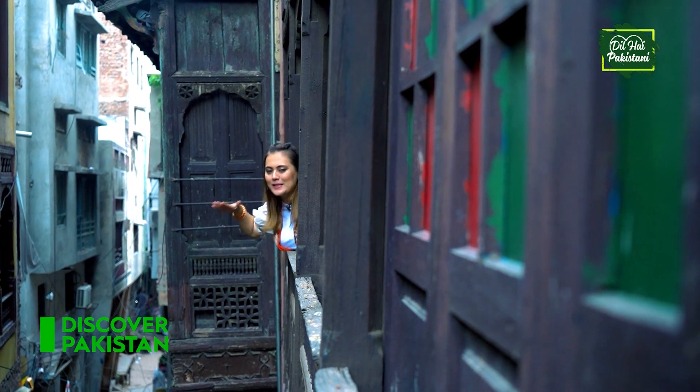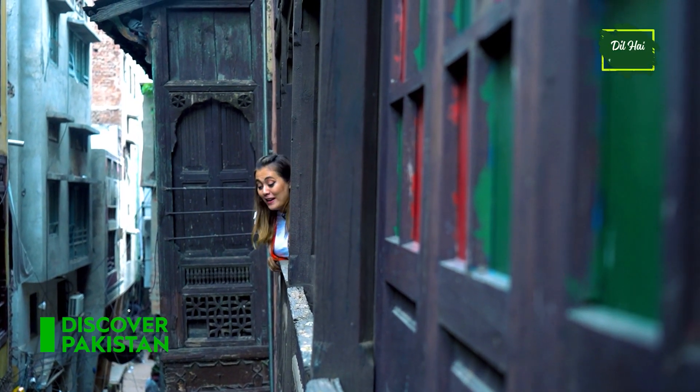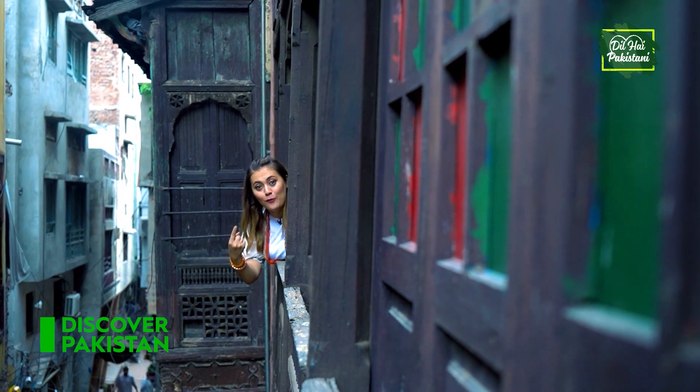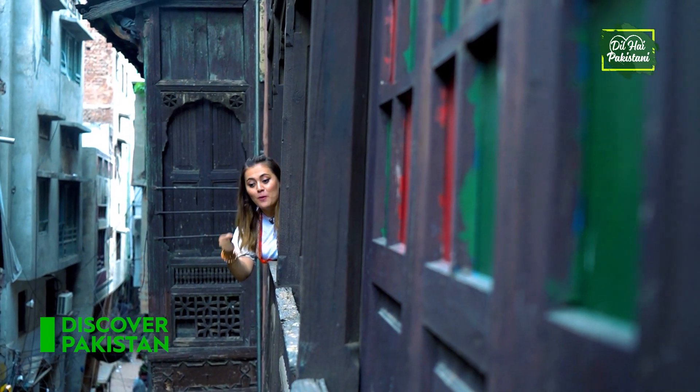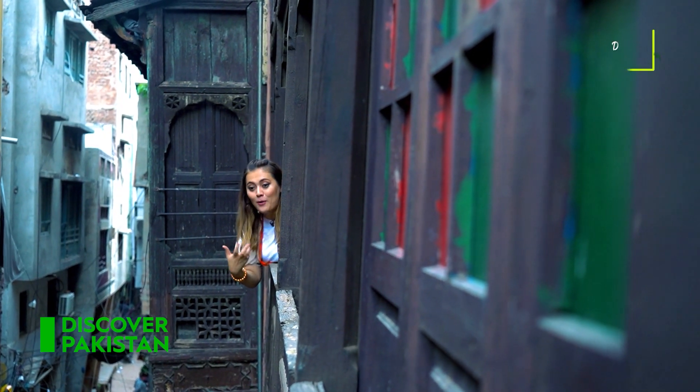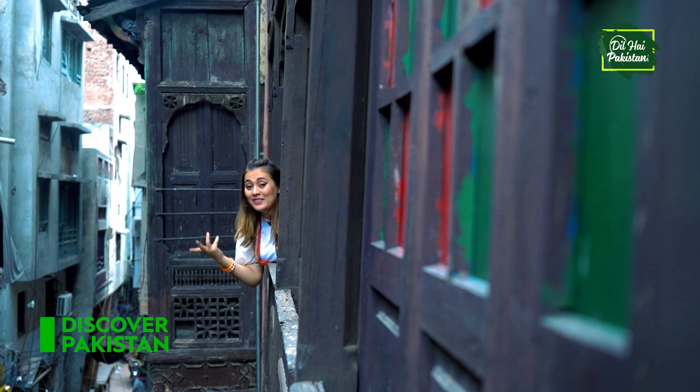The feel is just amazing. When I look down there, there is this old type of swing which I used to play with when I was a kid. So it just gives me the vibe and I really love this place.